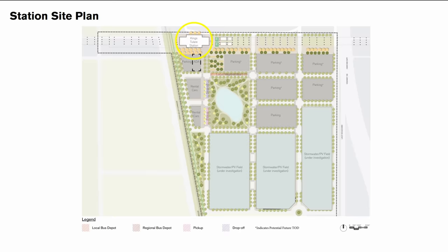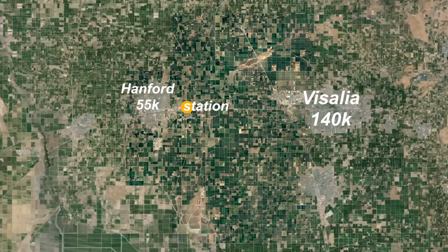Here's the station site: it's 5% station, 50% surface parking, 45% solar panels or groundwater recharge. Again, most of the area for parking is marked potential transit-oriented development, but the need for parking here is never going away because the nearest city, Hanford, is 3 miles to the west, and Visalia, the largest city in the area at 140,000 people, is 10 miles to the east.